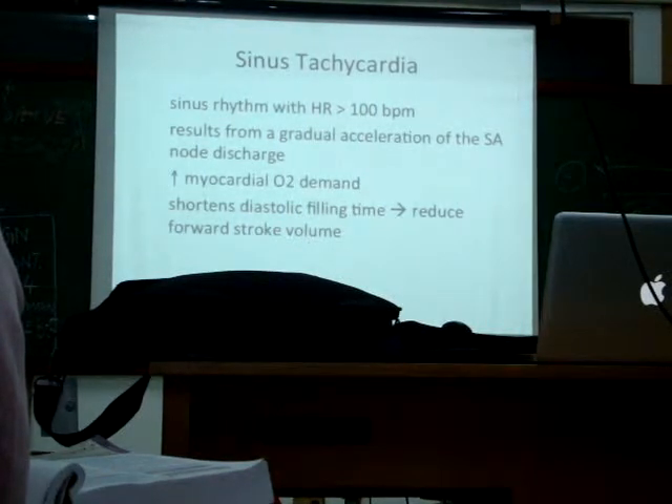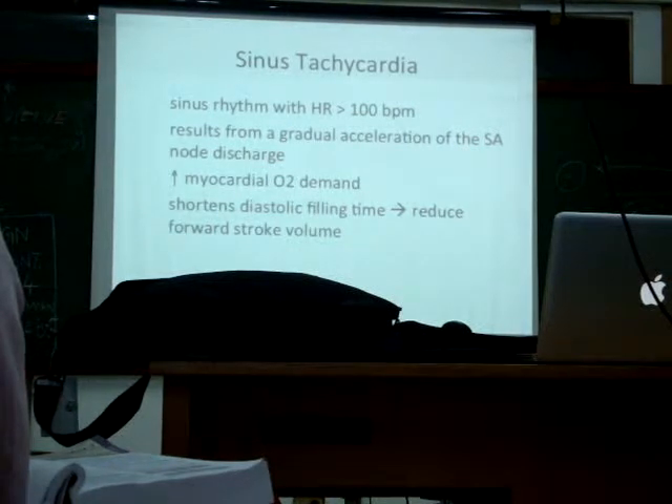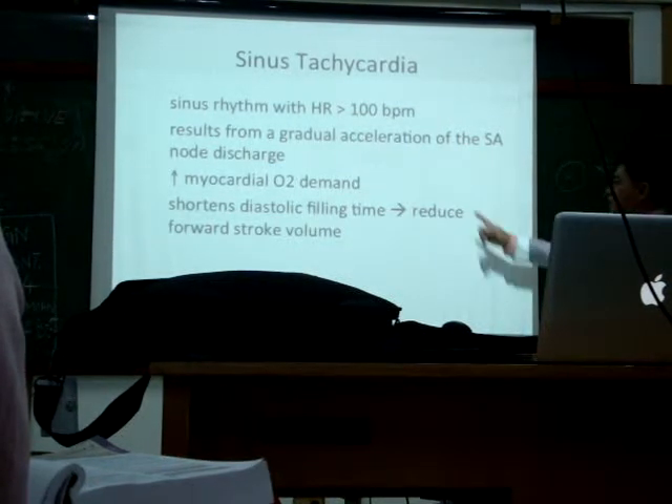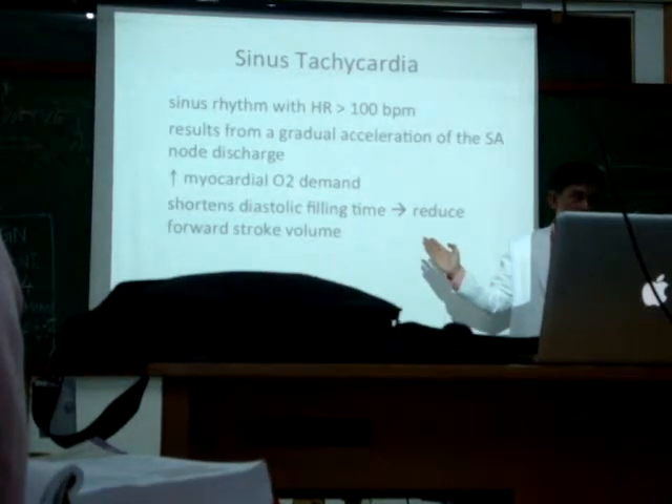A lot of oxygen is needed when you exercise. A lot of blood is needed. But remember, even if there's tachycardia, there's a reduction in the cardiac output for the stroke volume.